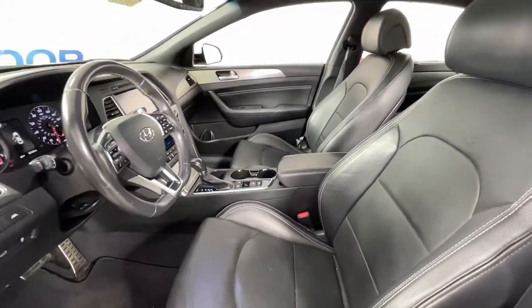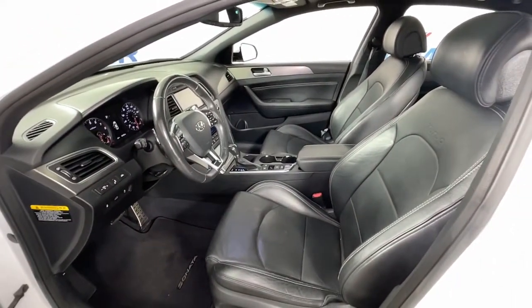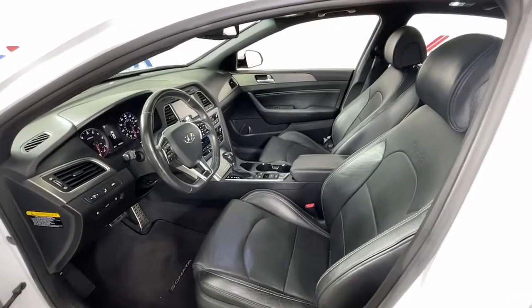With ample cargo space, standard driver assistance, and standout style, this family-friendly 4-door is ready to take you places. These are just some of the great options this vehicle comes with.